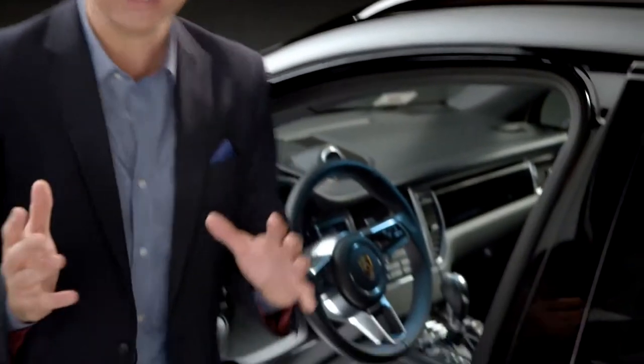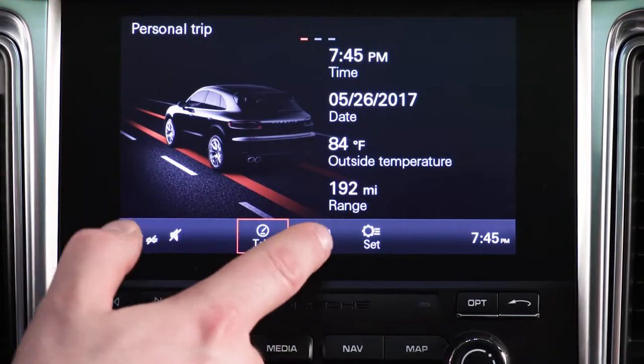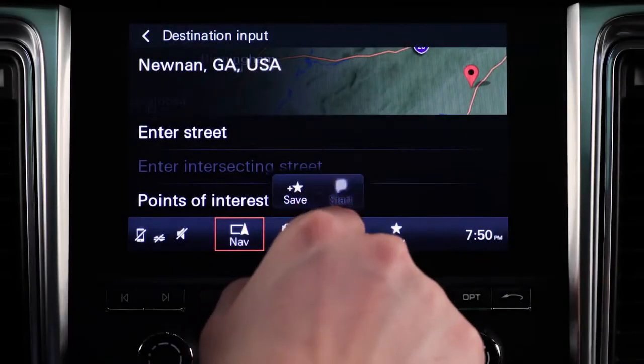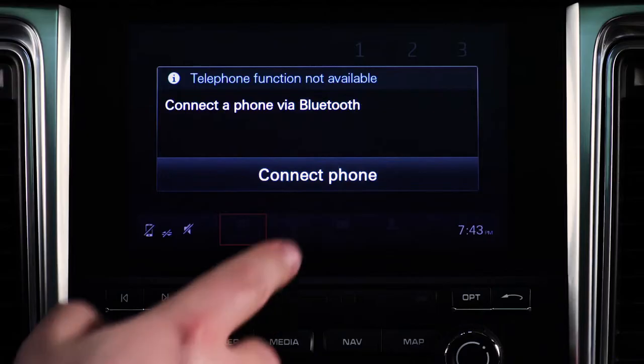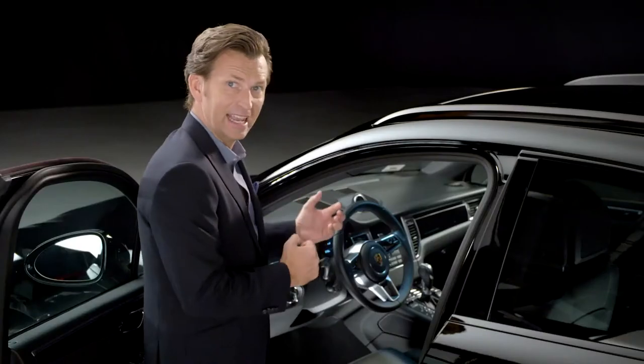Moving to some of the technologies inside, the central base for vehicle information and navigation is the high-resolution 7-inch touchscreen. The new version of the Porsche communication management system with optional navigation module enhances your drive still further. Thanks to mobile phone integration, you can connect directly via Bluetooth. What's neat on the Macan is the system responds to hand movements.